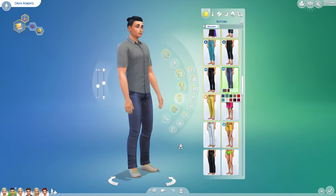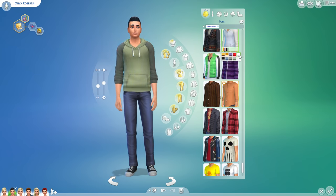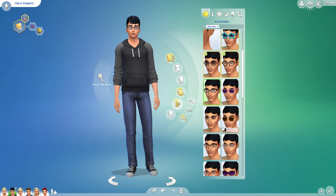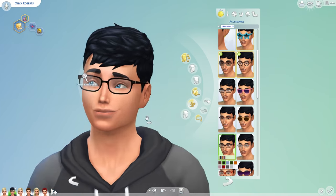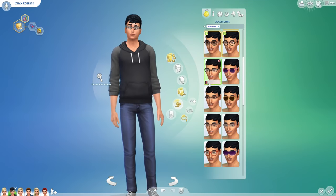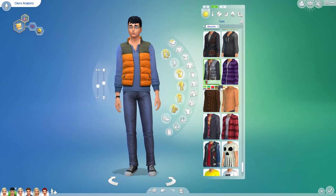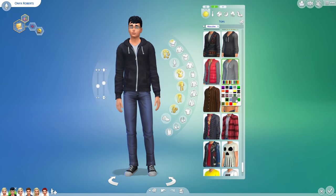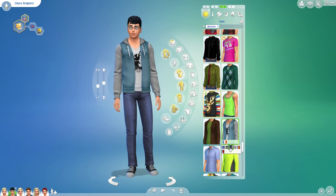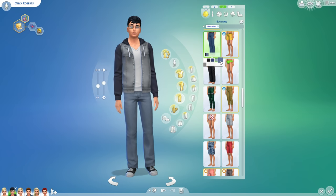A lot of you guys said it would be really refreshing if Onyx just kind of wore simple clothes - not over the top fashionable, not over the top obvious sense of style, just normal clothes like a hoodie and converse. And you know what? I loved that idea. So he doesn't really have like a super strong sense of style, he just kind of wears comfortable, nice clothes and he's super casual. He also wears glasses, so I really love the character of Onyx. A lot of you guys were swooning when he aged up and thought he was pretty cute - and I agree.